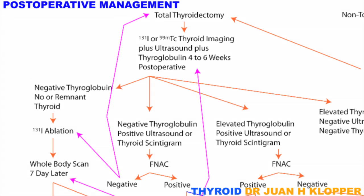This allows for TSH levels to rise and make imaging more effective. A radioactive iodine, or technetium, scintigram, and neck ultrasound is performed, and thyroglobulin levels determined.